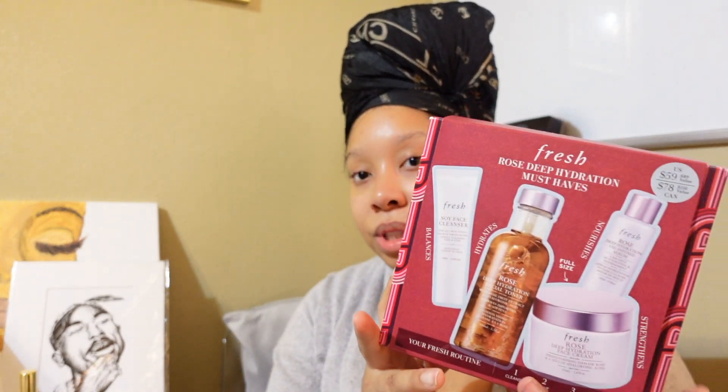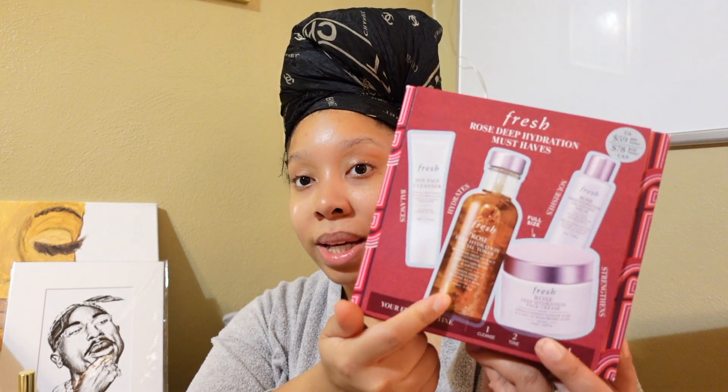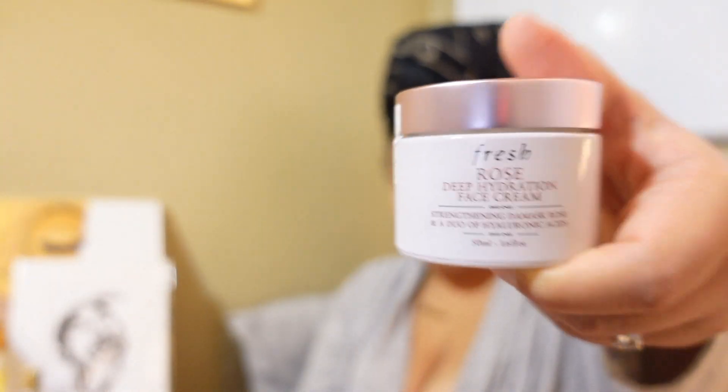I don't even know where to start. Fresh was doing an event and I had re-upped on their products. I've usually only had their trial size and I really like the soy cleanser. This has always caught my eye and so far 10 out of 10, would definitely recommend. It comes with the soy face cleanser, the hydration toner, the face cream, and the serum. You probably can't use the serum or the deep face cream right before you put on makeup — I don't think that's a good combination.